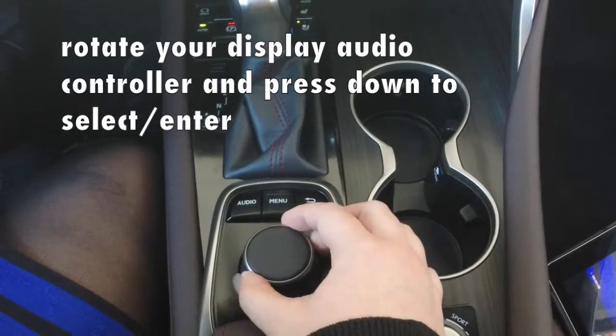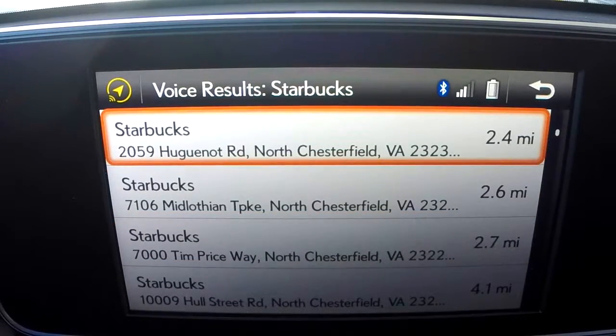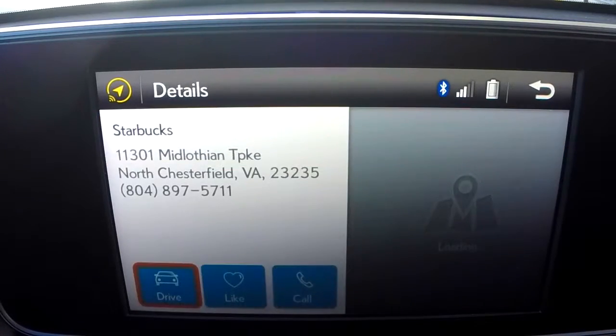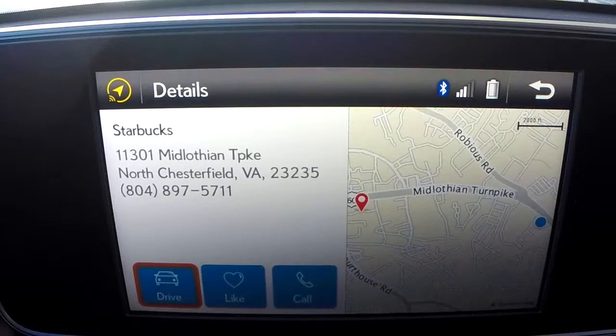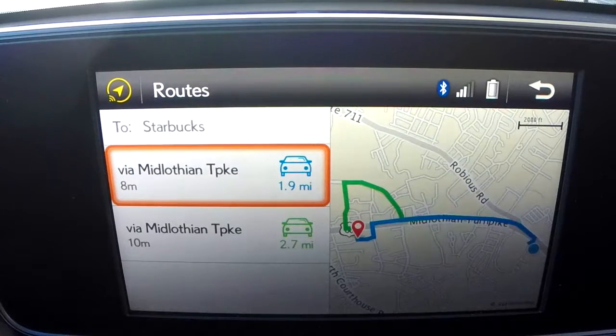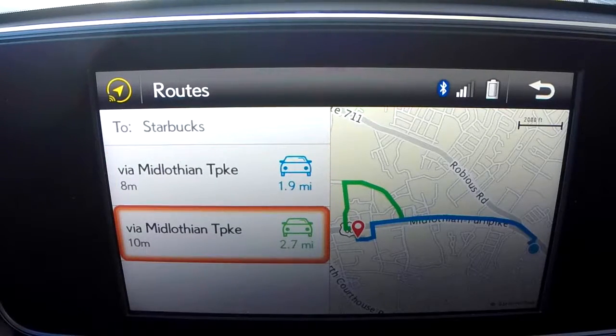It'll show you all the possible locations where you can go to find different Starbucks, with a whole bunch of different options and the miles it'll take to get there. We're going to select this one right here. It gives you the option to either take the directions, like it, or call that Starbucks. So we're going to select drive and then select our route. You can see it'll take us either eight minutes or ten minutes to get there — we're going to select the eight minutes.